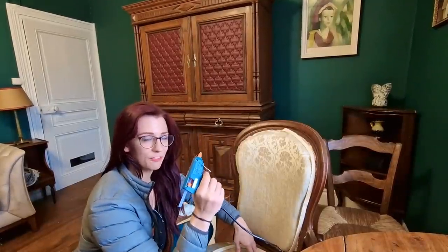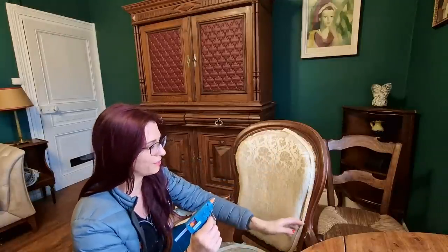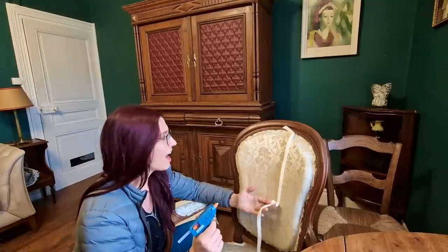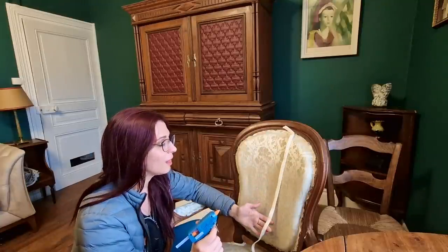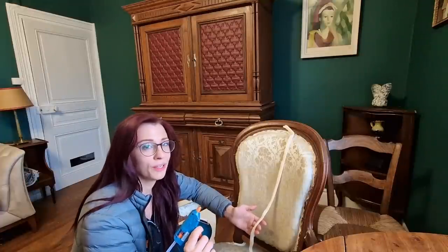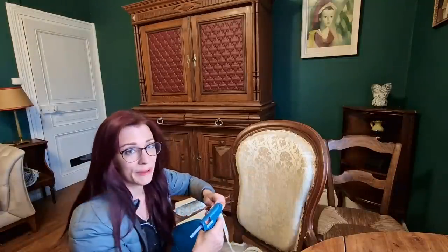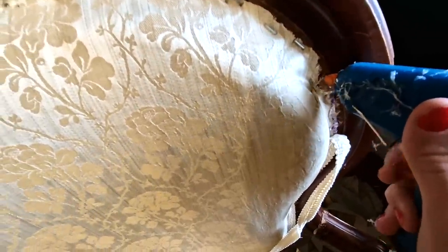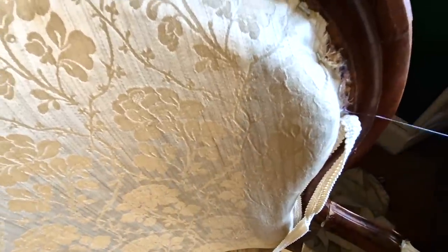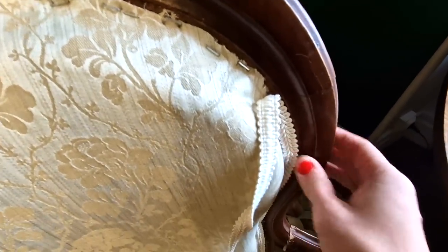I've moved on to the applying-trim phase. I've got all the extra fabric trimmed off the outside of the upholstery, and now I'm hot-gluing this braided trim. I watched a lot of YouTube videos about how to do this, and a lot of people said hot glue is fine — which goes against all my instincts because I make costumes and do a lot of sewing, and this seems wrong. But it's apparently the best way to do it, so I'm going with it and hoping for the best. And I have to say I'm pretty happy with the hot glue — it seems very strong and sturdy, and it's easy to apply even one-handed while holding the camera.